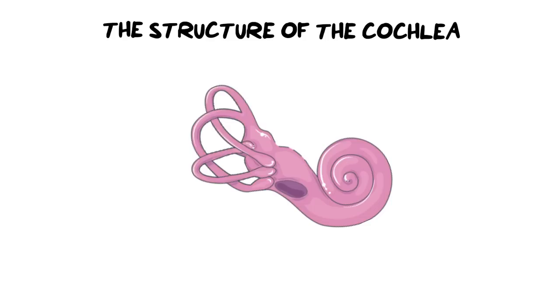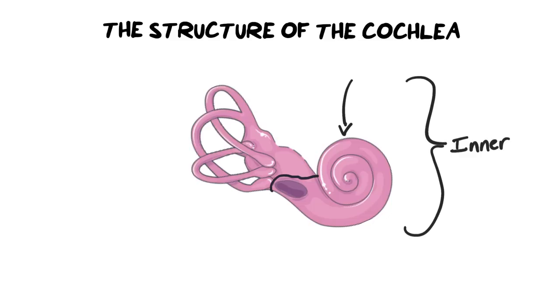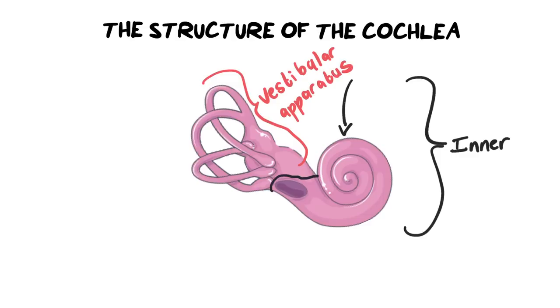First things first, we need to orientate ourselves with the cochlea and where exactly it is. What we have in front of us is the entire inner ear structure — we're in the final section of your ear, all the way in the actual skull itself. When we refer to the cochlea, we are referring to this snail-shelled structure over here. The separate structure — called the vestibular apparatus — is responsible for your balance and posture, and we'll cover that in another video. The cochlea, on the other hand, is a snail-shell structure wound in on itself.